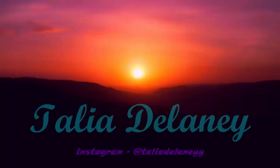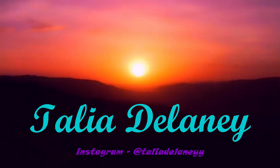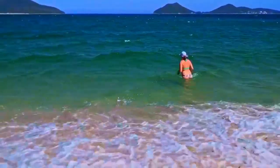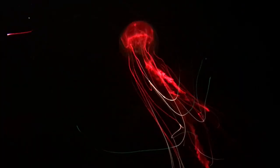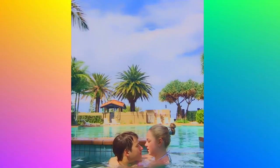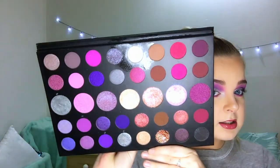Hey guys, welcome back to my channel! Today's video is going to be a Morphe 39S palette review slash challenge. There's going to be a little challenge at the end when I'm actually doing this look. This look was the challenge, so stay tuned to see what I mean and how I did this look.